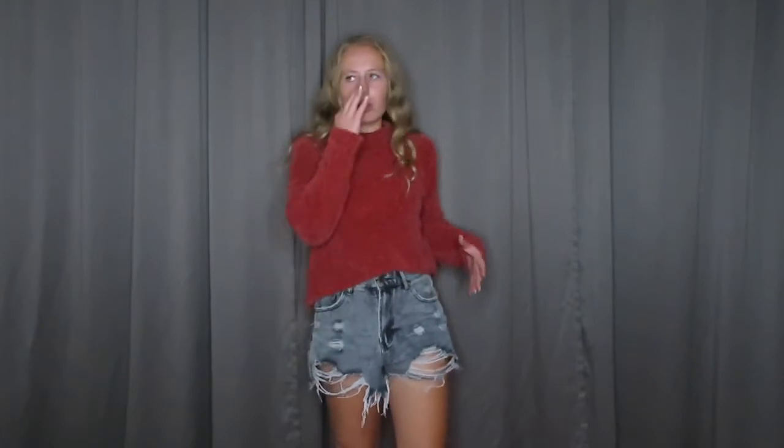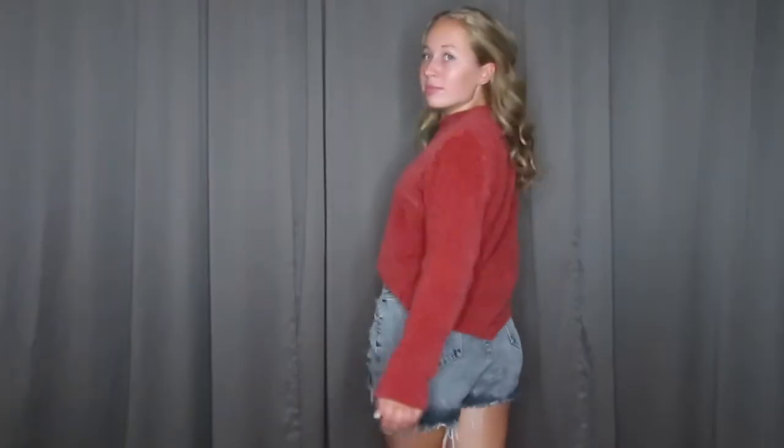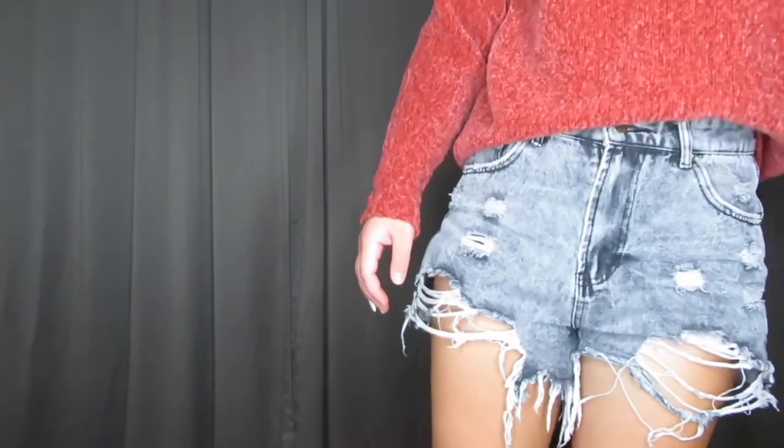Alrighty, here's the next fit. It is basically just like a sweater and then jean shorts, which is actually so cute. If you live in a warmer area but still want to feel like a fall vibe, this is such a cute outfit. These pants are from Shein, and then this shirt — I'm not sure where it is, but it's just a basic sweater.